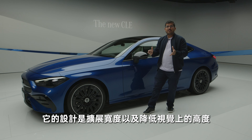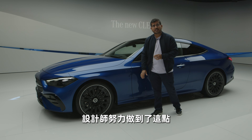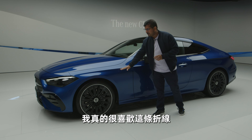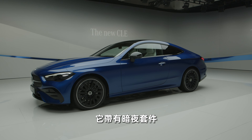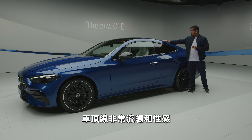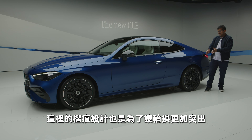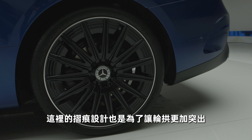The design is again to extend the width and to lower the car visually, and the designers have worked really hard to do this, so I really like the crease here. We have the night pack on this model, so you get the blacked out window frame. And this roofline — really smooth and sensual. This design crease here has also been designed to make the wheel arches stick out even more.